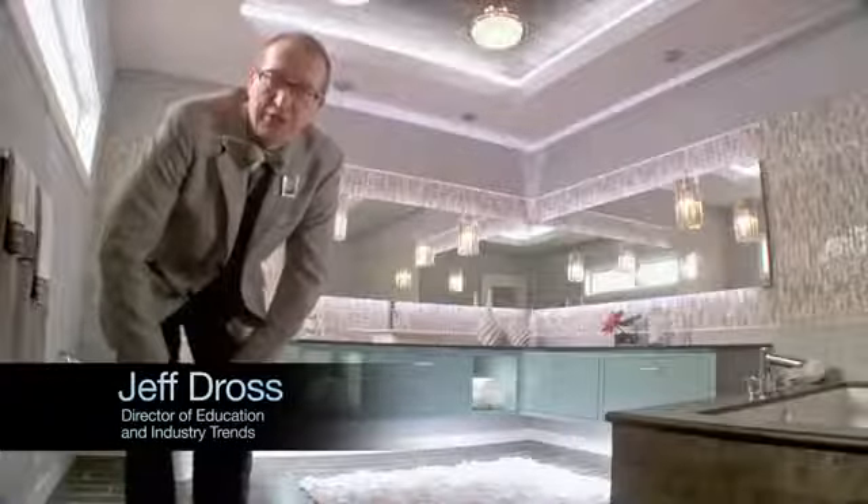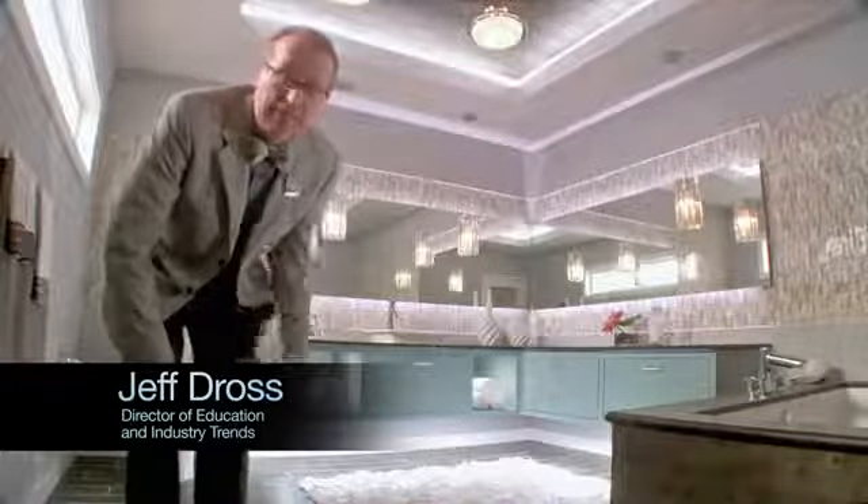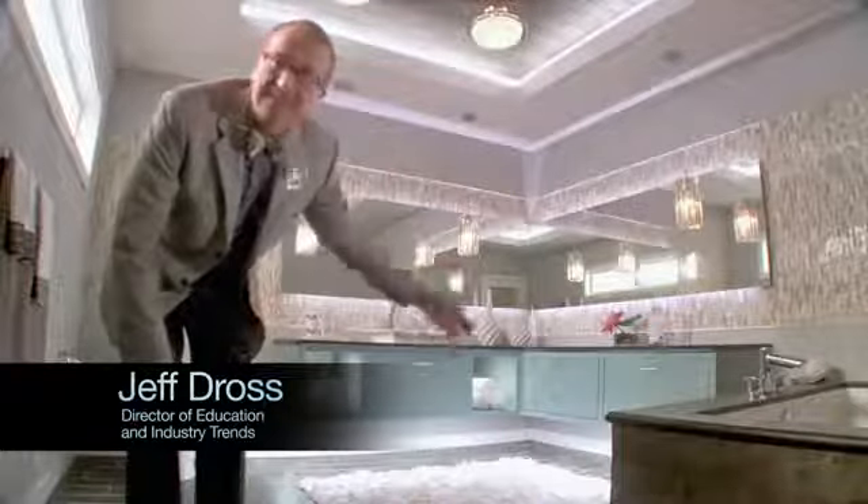Designers know the most exciting interiors use light layering — specifically ambient, accent, and task.